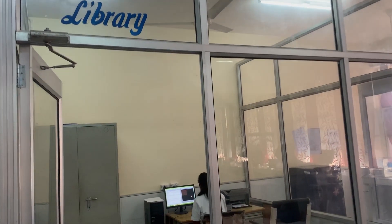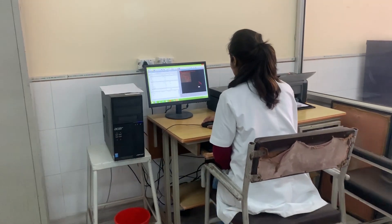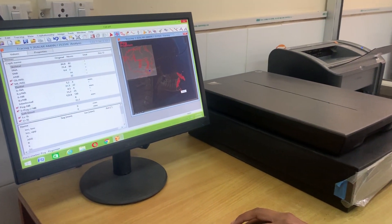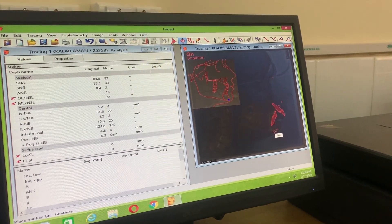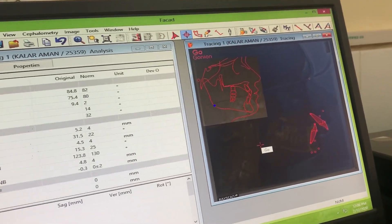We have a departmental library which gives access to various books, journals, and dissertations. We also have software for cephalometric analysis and for treatment simulation with soft tissue profile prediction.